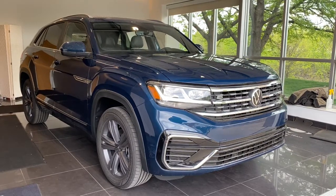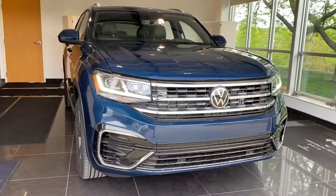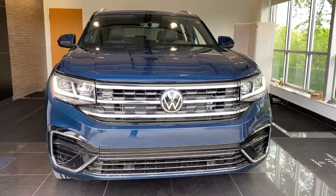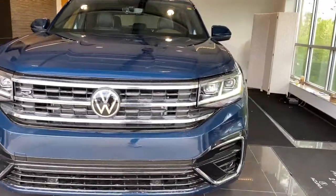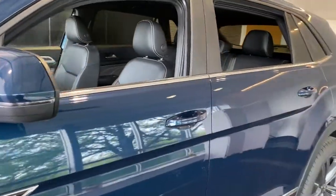Look no further than the 2021 Volkswagen Atlas Cross Sport. Enjoy a tour of this capable and connected Atlas Cross Sport. Its modern style and punchy performance set it apart from the competition. The following are some of this vehicle's highlighted options.